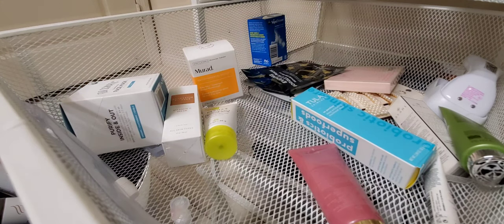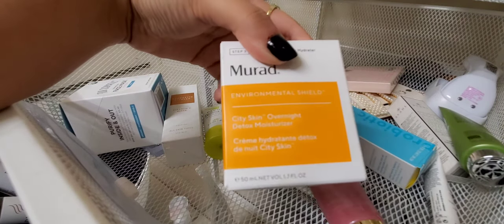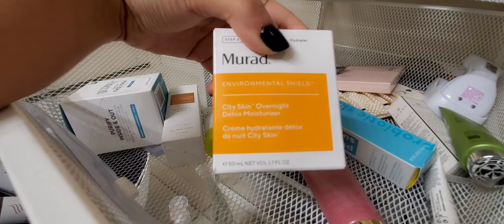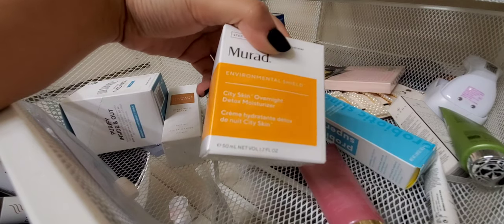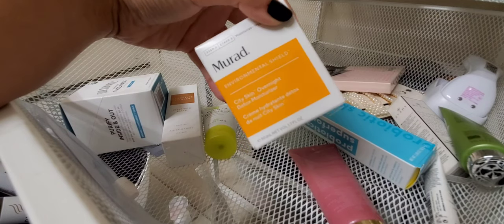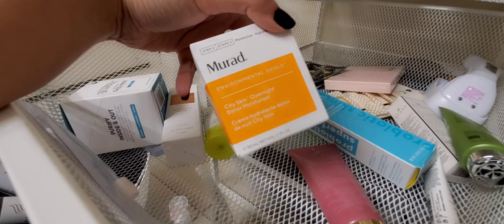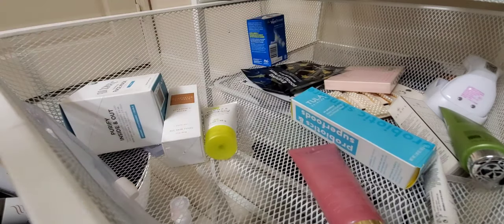My backup moisturizer is the Murad City Skin Overnight Detox Moisturizer. I've never tried any Murad products so I'm excited to check this one out — no thoughts yet since I haven't used it, but we shall see.